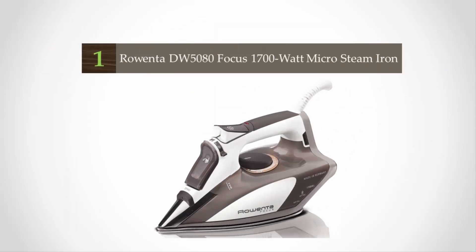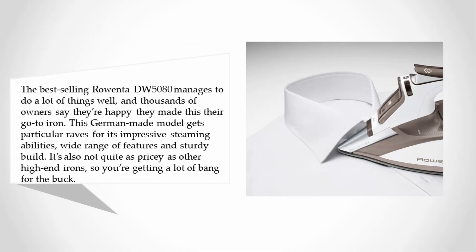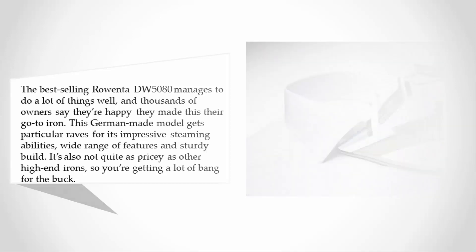Coming in at number one, the best-selling Rowenta DW5080 manages to do a lot of things well, and thousands of owners say they're happy they made this their go-to iron. This German-made model gets particular raves for its impressive steaming abilities, wide range of features, and sturdy build. It's also not quite as pricey as other high-end irons, so you're getting a lot of bang for the buck.